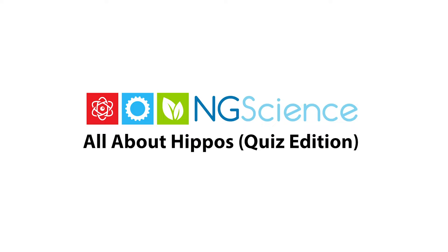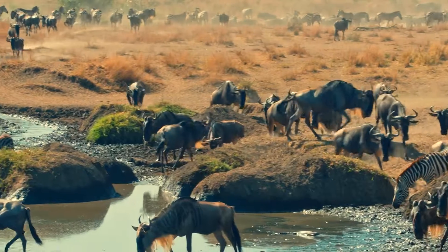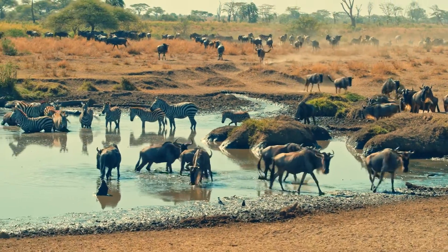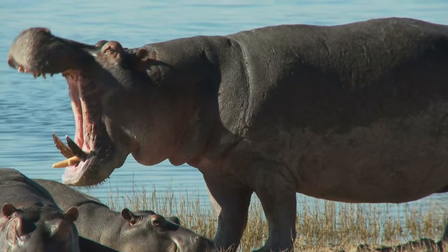Take notes as you watch this video and take the hippo's quiz at the end. Welcome to an exciting video about one of Africa's most remarkable animals, the hippopotamus.